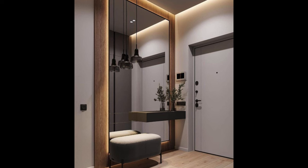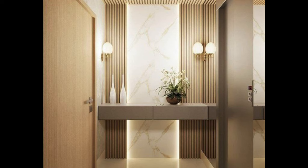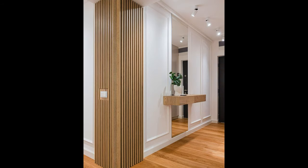Choose functional furniture: select furniture pieces for your entrance foyer that are both stylish and functional. Choose a sturdy console table or entryway bench with ample storage options to accommodate keys, mail, and other essentials. Consider adding a mirror above the console table to create the illusion of more space and provide a convenient spot for a last-minute appearance check before heading out the door.